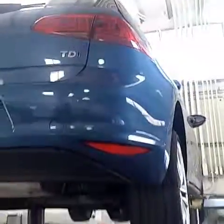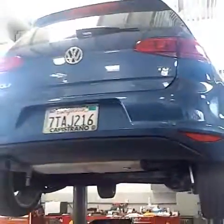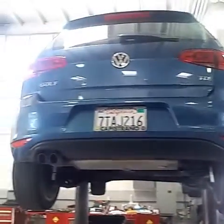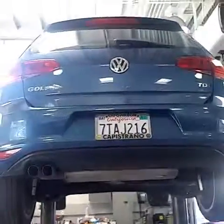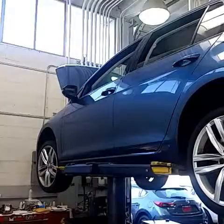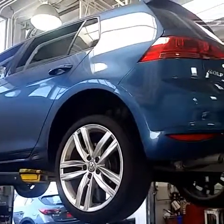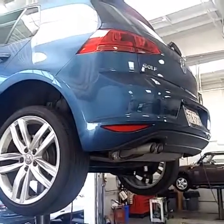There's the TDI emblem. As soon as they get it off the lift, I'll take a video for you, get the mileage, take some pictures of the interior, and send those over to you. Please call me at 949-874-2609 if you have any questions before I'm able to take the video. Thank you.